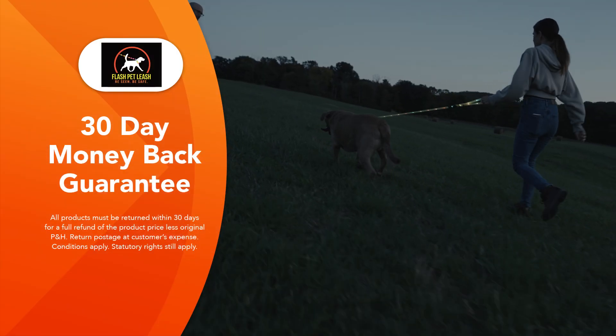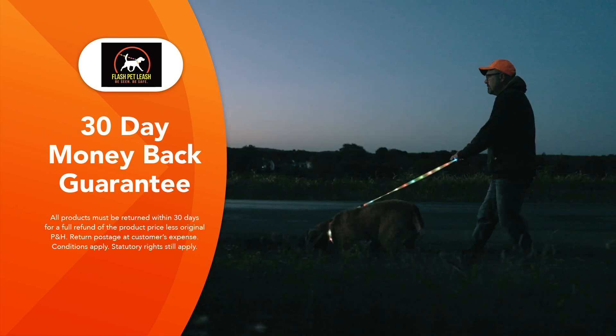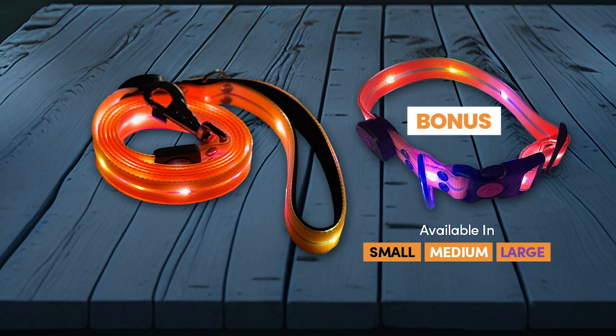The Flash Pet Leash will make your night-time walk safer and more secure for you and your pet, and it comes with our 30-day money-back guarantee. Don't miss this special offer — get the Flash Pet Leash plus the bonus Flash Safety Collar in your choice of size when you order from Global Shop Direct today.